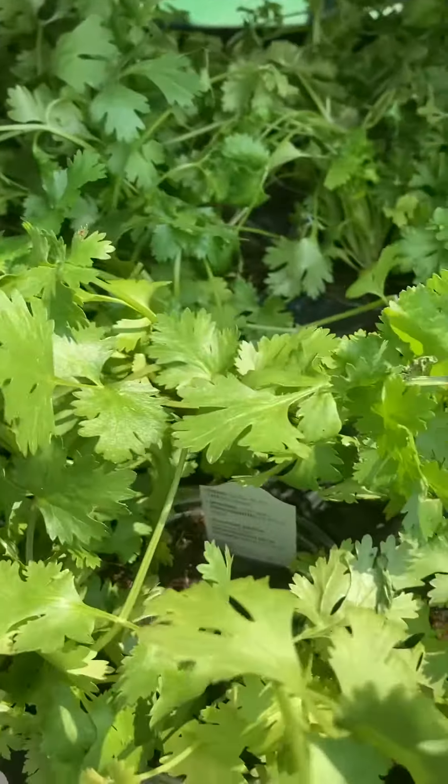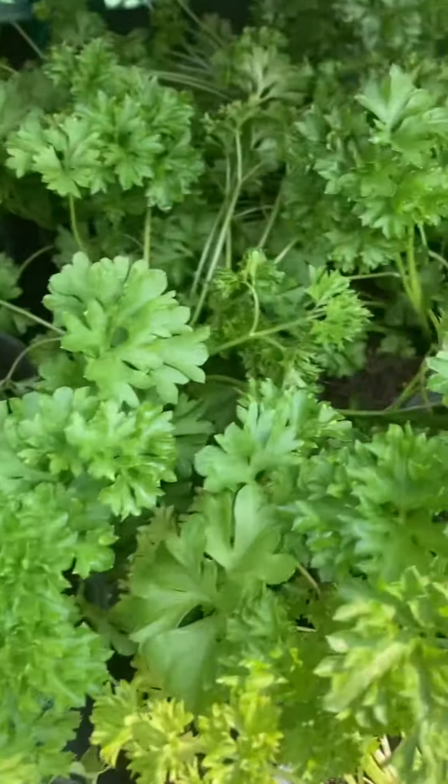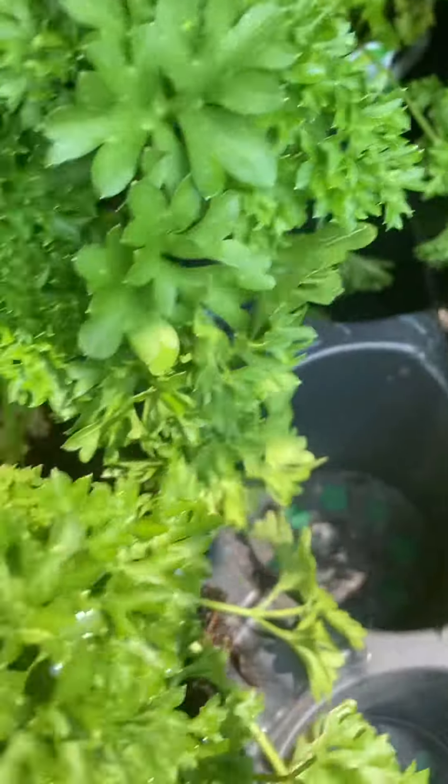This is cilantro. This is curled parsley. This is parsley plants.